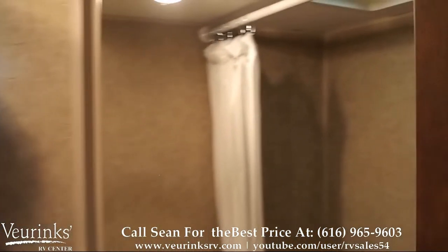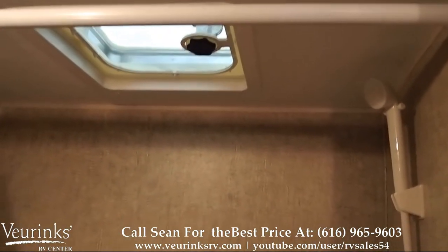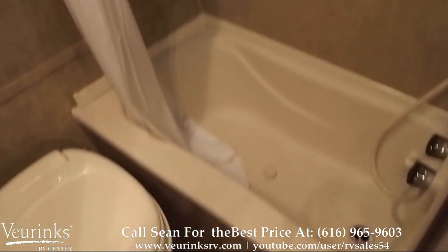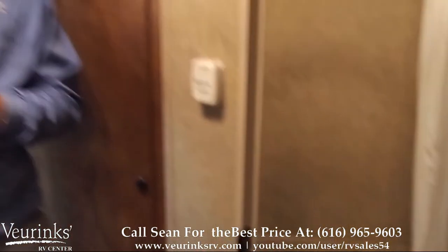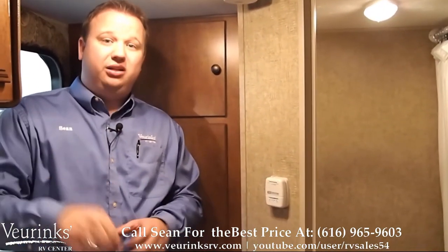We've also equipped this unit with a bathroom, so you're going to have a skylight in the top with a little vent you can open up. We're going to give you a tub with both hot and cold water and a nice toilet as well. The water heater on this unit is six gallons — it's gas only, but it's an automatic ignition, so you push a button and it starts.